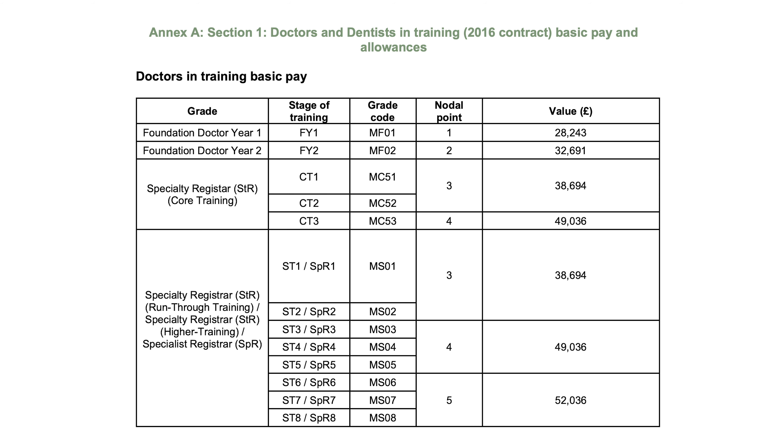Let's go over what the internet says is the average pay for each stage of being a doctor, then compare it to Evie's actual earnings. We're going to bring up the BMA website and look at the pay scales for junior doctors in the UK. On the BMA website there are nodal points at which basic pay increases.